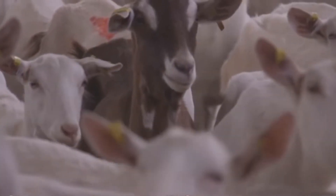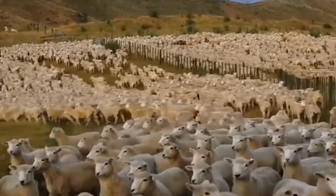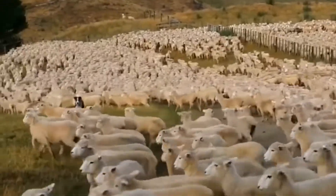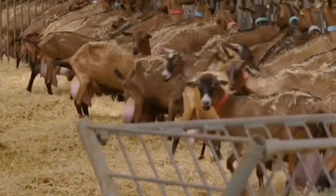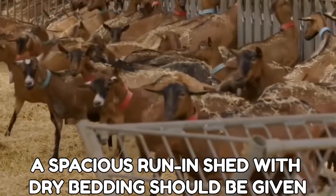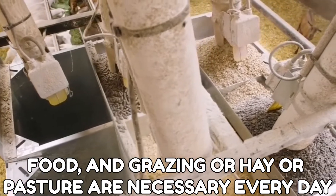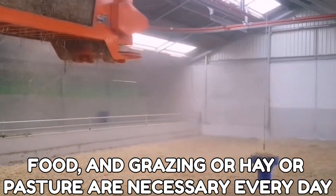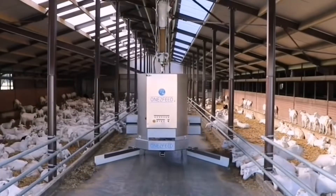Everyday care should be included when developing a dairy goat farming business strategy. Because wet grass and goats are rarely seen together, goats will demand a dry dwelling space. At the absolute least, a spacious run-in shed with dry bedding should be given. Fresh water, food, and grazing or hay or pasture are necessary every day. Goats are tough and easy to grow if properly cared for.